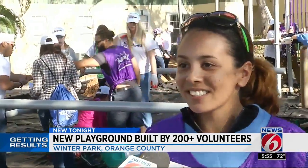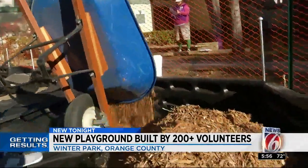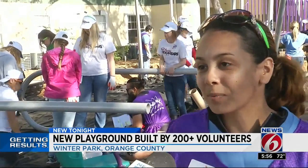They brought the kids in first, and they did a design day where they did their dream playground. Luz Santiago says her family has been part of the process every step of the way. The kids are super excited — they watch out the windows every day seeing the progress. So when they come out and see this, it'll be epic.